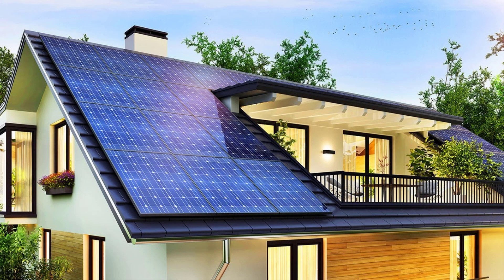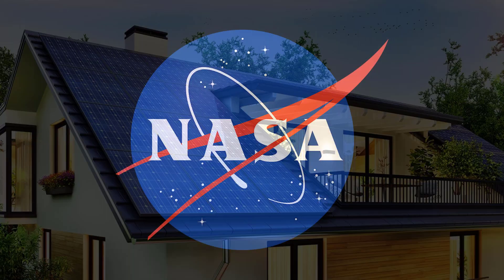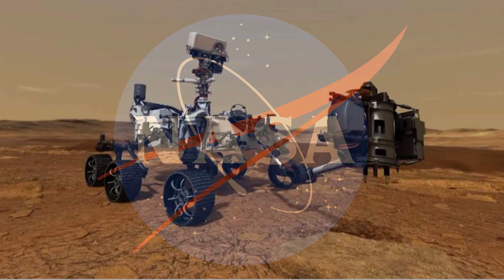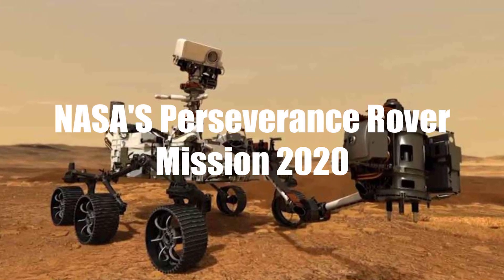In comparison, with $2.7 billion we could power around 1 lakh homes for 20 years. So why is NASA spending such a huge amount of money on just one mission, and what technologies are used in the Perseverance rover that make it so special?